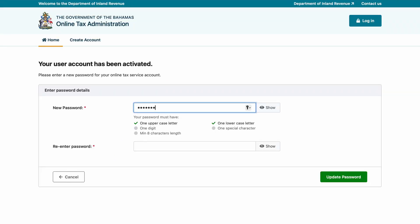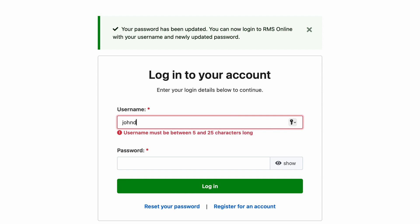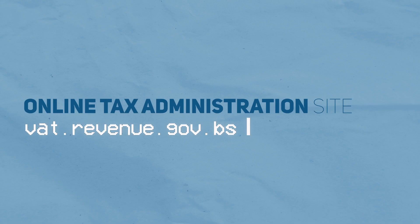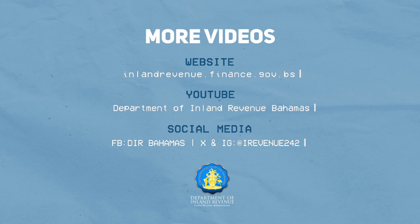After verifying your username and email, you will now have to set up a new password. Once your password has been reset, you can log in to vat.revenue.gov.bs. To access more videos like this, visit our website, YouTube channel, or social media pages.